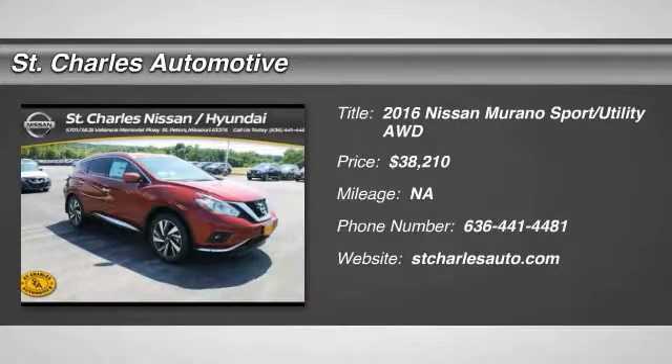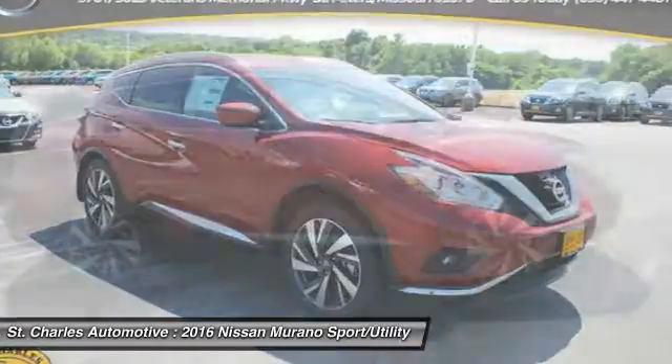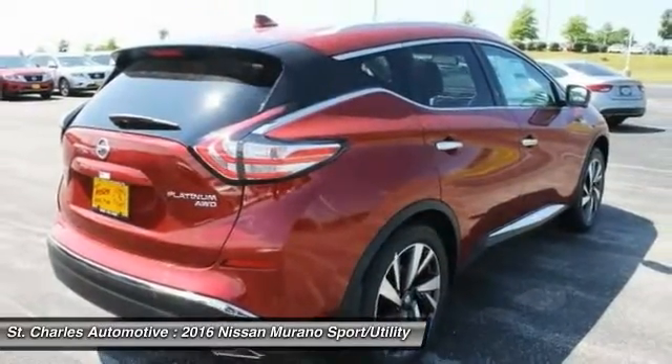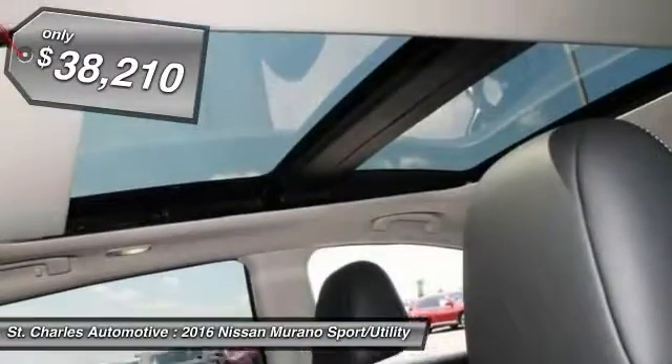The 2016 Nissan Murano — the peace of mind of award-winning safety, including a 5-star rating for side-impact crash safety, comes standard with the Nissan Murano. Great fuel economy and a powerful V6 engine combined to deliver a refined driving experience, and is priced below $40,000.